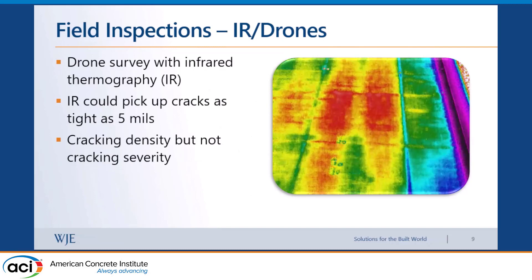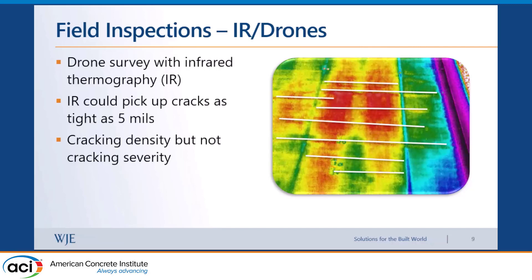For our drone and IR surveys, we took the drones out right as the sun came up in the morning, trying to capture the deck as it starts to heat up. We put the IR camera on the drone and drove it along the length of the bridge, recording IR, video, and photographs. We were able to pick up cracks as tight as five mils. Post-processing, we could pick up those cracks and calculate crack density from that data.